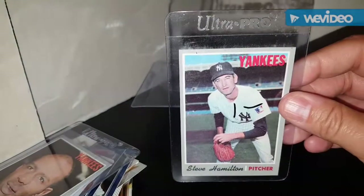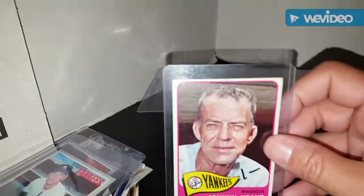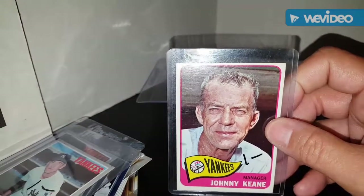Going to fill up some holes in the vintage Yankee PC - Ron Woods from the 1970s Topps set and Steve Hamilton from the 1970s Topps set.